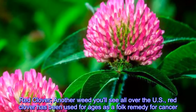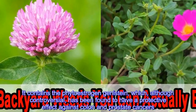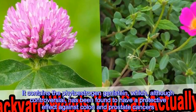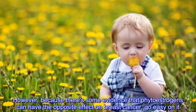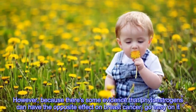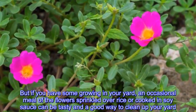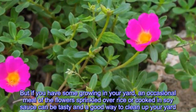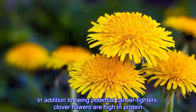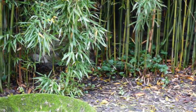Red clover: another weed you'll see all over the U.S., red clover has been used for ages as a folk remedy for cancer. It contains the phytoestrogen genistein, which, although controversial, has been found to have a protective effect against colon and prostate cancers. However, because there's some evidence that phytoestrogens can have the opposite effect on breast cancer, go easy on it. If you have some growing in your yard, an occasional meal of the flowers sprinkled over rice or cooked in soy sauce can be tasty and a good way to clean up your yard. Clover flowers are high in protein. You can also eat white clover, but it's not as nutritious or flavorful as red.